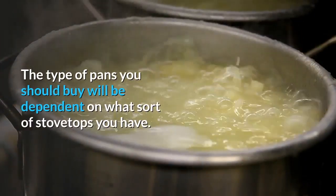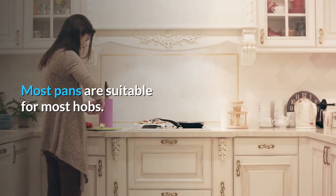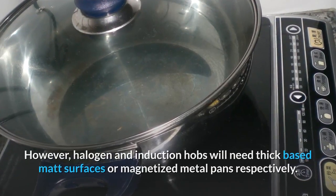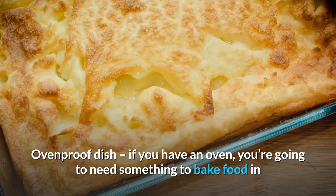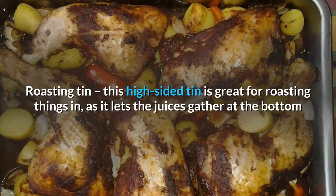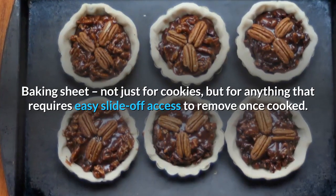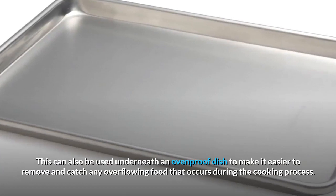The type of pans you should buy will depend on what sort of stovetop you have. Most pans are suitable for most hobs; however, halogen and induction hobs will need thick-based matte surfaces or magnetized metal pans respectively. Ovenproof dish: if you have an oven, you're going to need something to bake food in. Roasting tin: this high-sided tin is great for roasting, as it lets the juices gather at the bottom. Baking sheet: not just for cookies, but for anything that requires easy slide-off access once cooked — it can also be used underneath an ovenproof dish to catch any overflowing food.